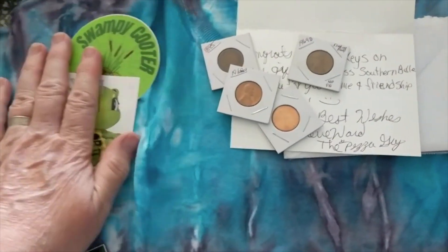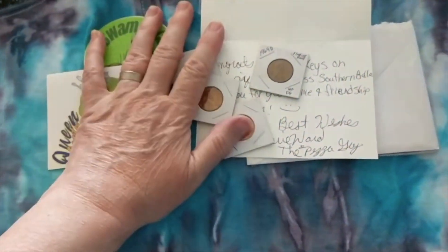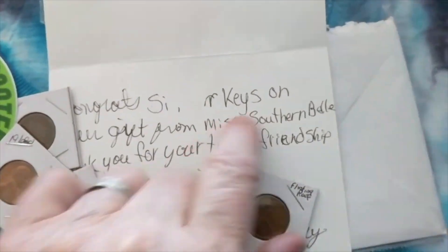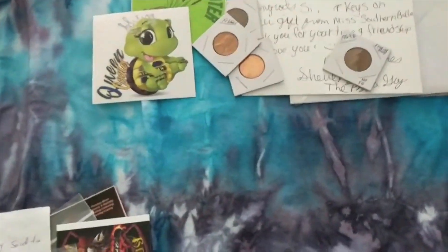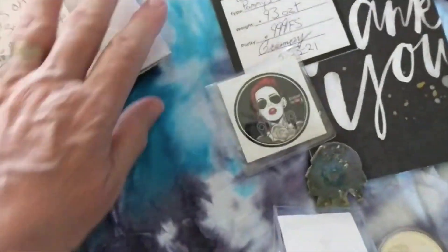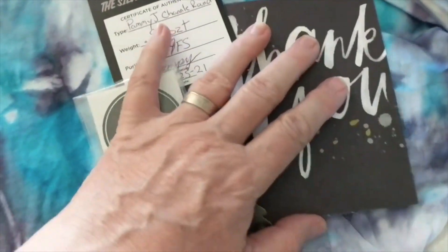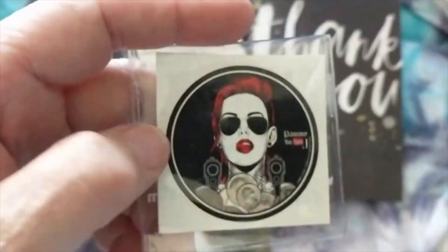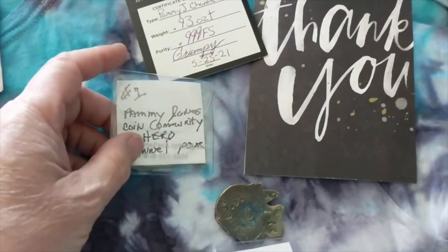It's hard to get them on video in these flips because of the reflection of the light. But thank you, Sheree Ward; thank you, Swampy Cooter — we really appreciate you. And Miss Southern Belle again, appreciate you. You all, if you don't have them, links down below. And to move on, sort of with the Silver Cooter theme — sort of not — this is from a dear sweet lady, Pammy Jones. Get her channel sticker — that's pretty awesome.